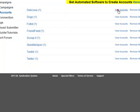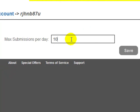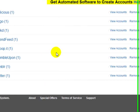If we go to View Accounts, it tells me I've posted 18 times to my own Delicious account with no failed posts and no failed logins. Under View Settings, I can set how many posts I'm willing to make to my own account per day — currently set to 10. This means I'm willing to post 10 submissions from other users to my account per day, and the submitter does that automatically for you.